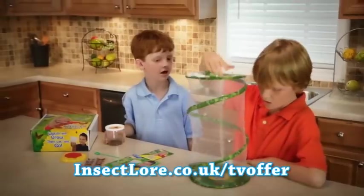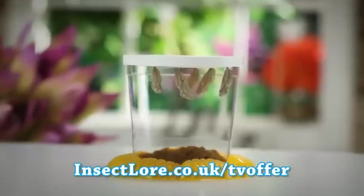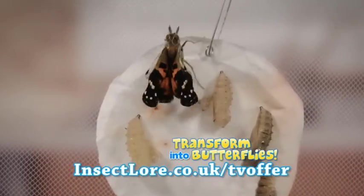First, you get the all-new pop-up habitat with five baby caterpillars. Watch these hungry caterpillars munch away. Then, once they're hanging upside down in their chrysalids, move them to the habitat. Your caterpillars will transform into beautiful butterflies.